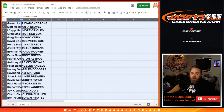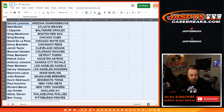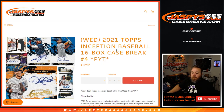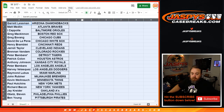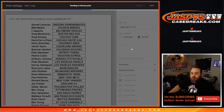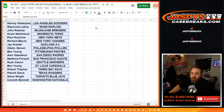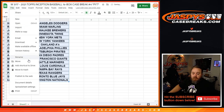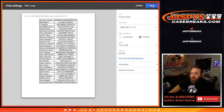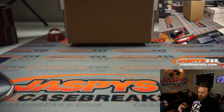Today is Wednesday the 17th — St. Patrick's Day too. This is a full case break. I've got the case here and we're all good to go. Let's adjust this and get started.